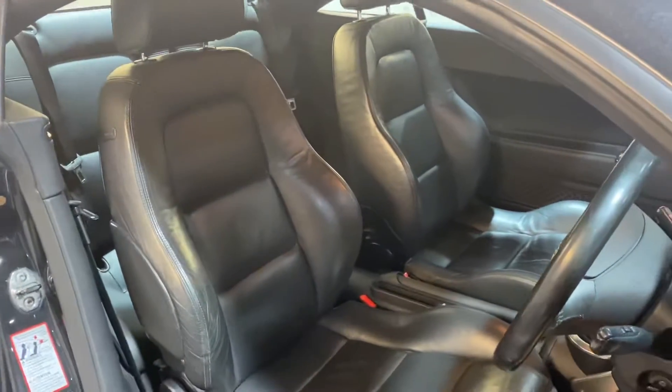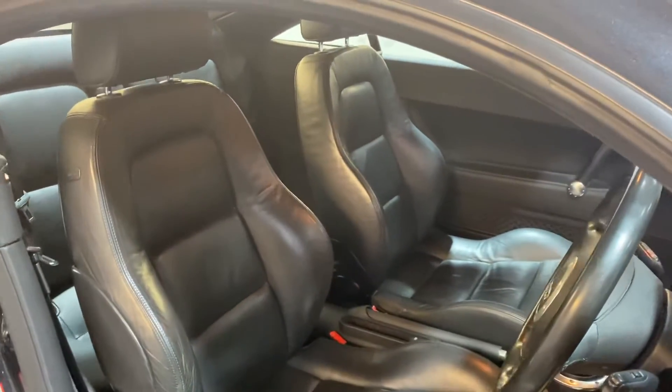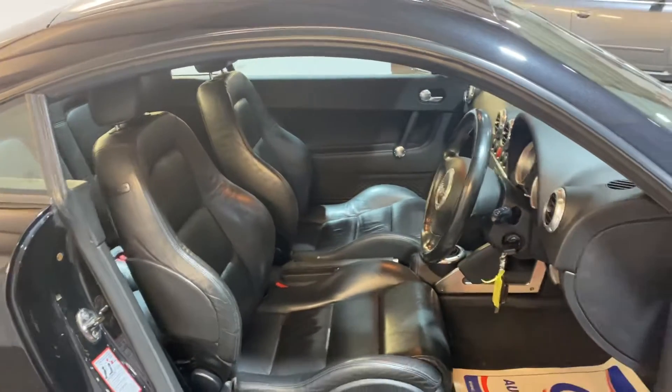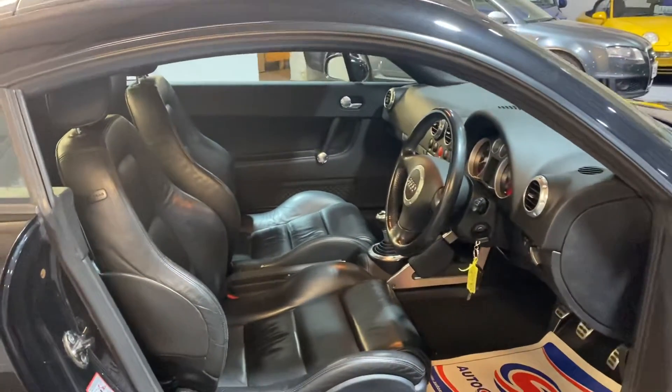The seats are good, bolsters are good. It was MOT'd when it came to us, so it's got about 12 months MOT as of end of July. Any questions, just drop us an email or give us a ring — thanks for watching.